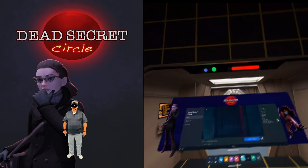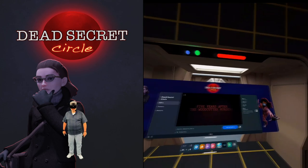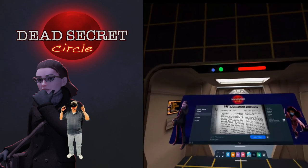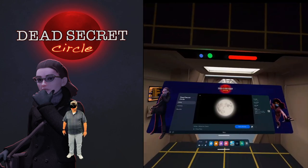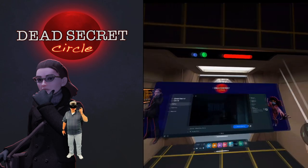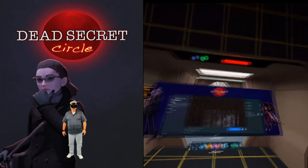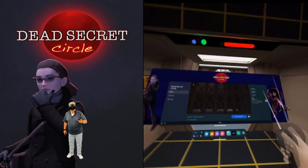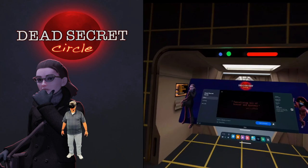Hey, what's going on everyone, Don here and you are watching VR Gamer Dude. Today it's time to get scared in VR all over again. I remember playing the original Dead Secret — I think it was back on my Gear VR and my Go — and it absolutely scared the crap out of me. I cannot wait to see what Robot Invader has been up to over all these years.